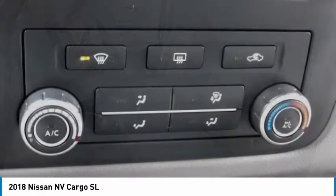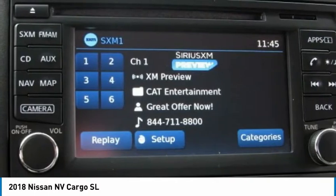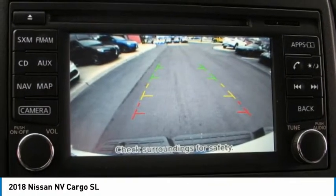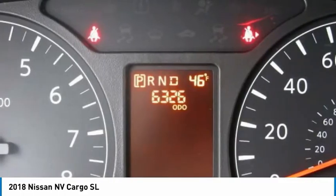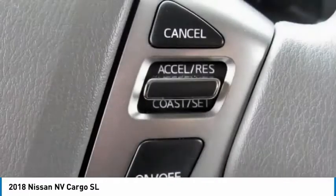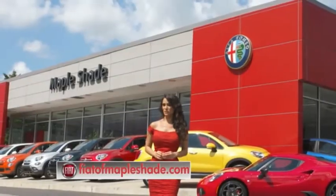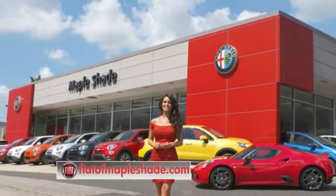Is love at first sight really possible? Let us know when you stop in. We're located on Route 38 in beautiful Napleshade, New Jersey, or online at fiatofnapleshade.com.